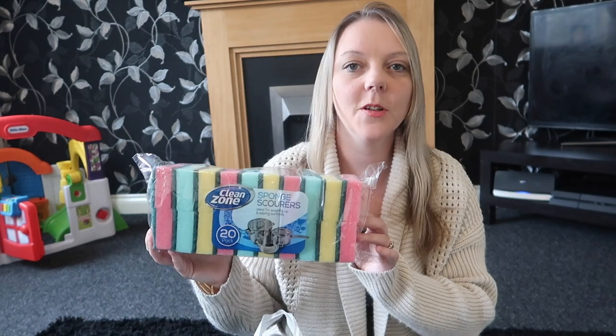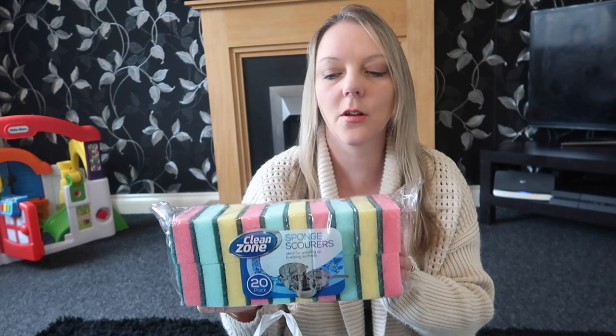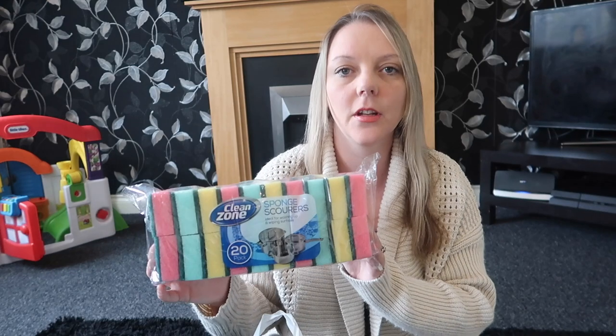Okay so today I'm going to start with the Poundland haul. First of all we've got a 20 pack of sponges. We go through sponges like I don't know what, so I thought 20 for a pound — can't go wrong really.